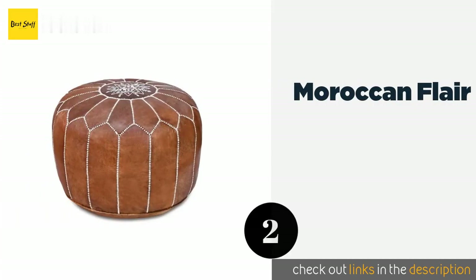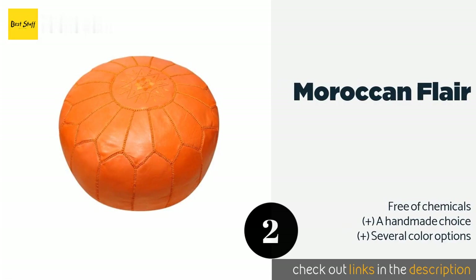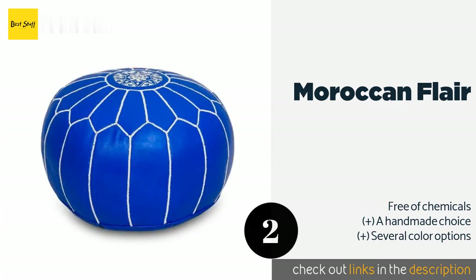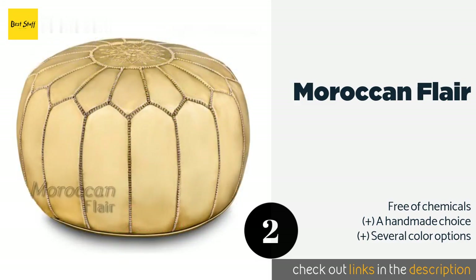The next product on our list is the Moroccan Flare. The Moroccan Flare is constructed from 100% genuine goat leather along with a premium cotton blend filling to ensure its longevity. It is crafted in an eco-friendly manner, including sun drying and processing in ancestral tanneries. This product is available on Amazon for $174.